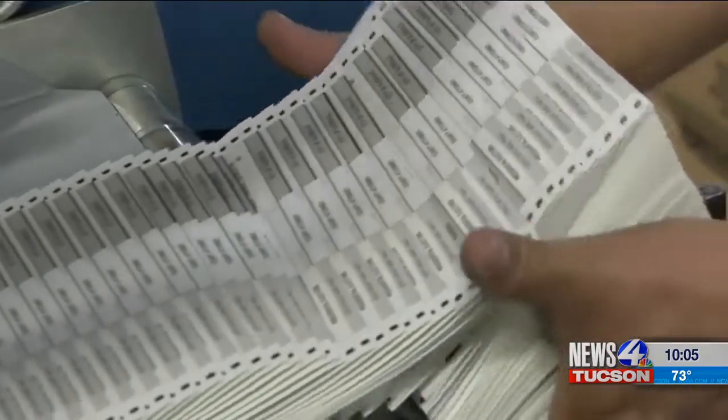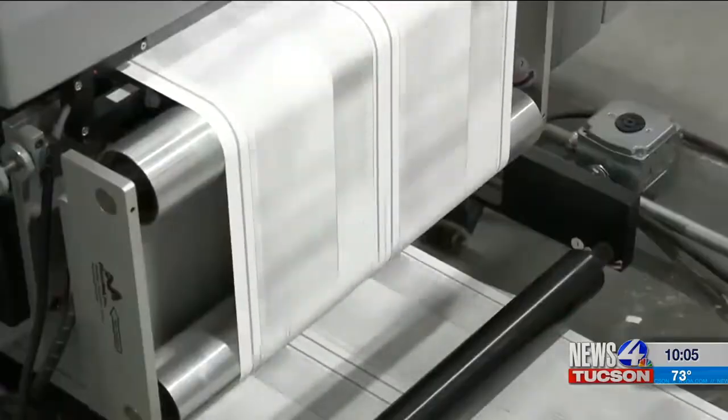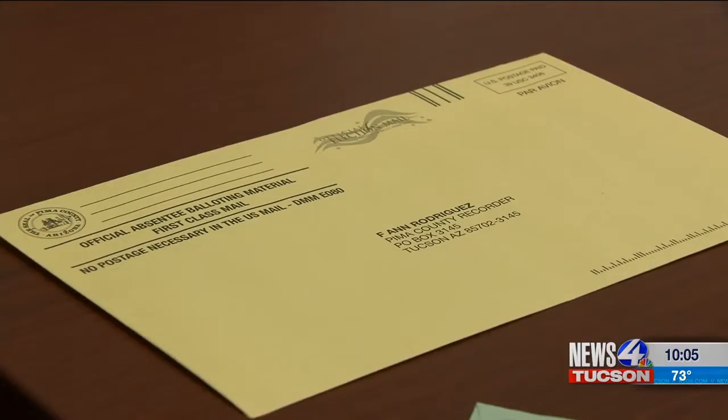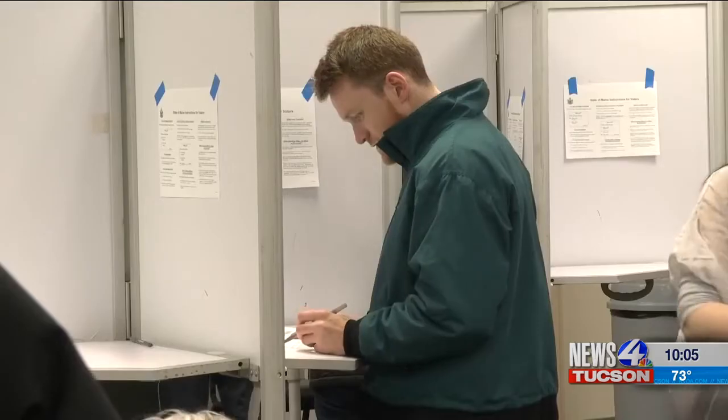Make a mistake on your ballot and it could cost you your vote. More than 8,000 — that's how many Arizonans' mail-in ballots were rejected in the 2018 general election.